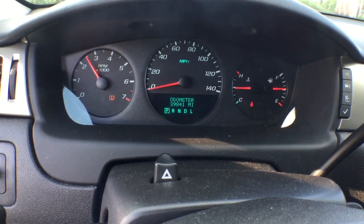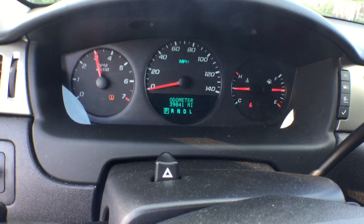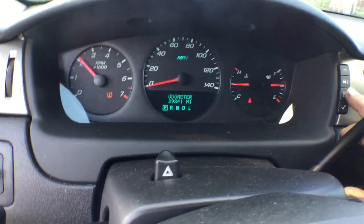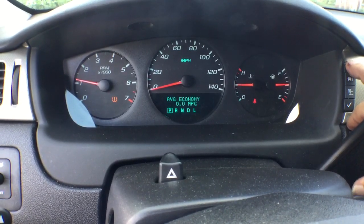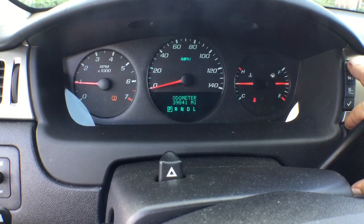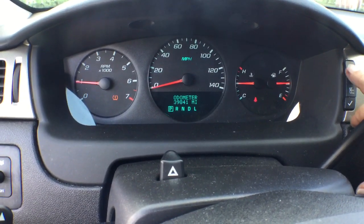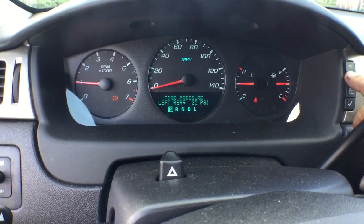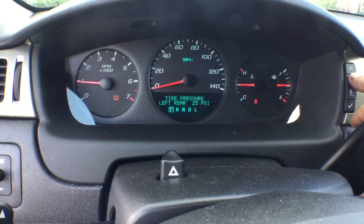The motor sounds great. The tire pressure light is on, so one of the tires may need air. It's got 39,000 miles on the odometer. The tire pressure is showing 23 pounds, so there must be one that's low.